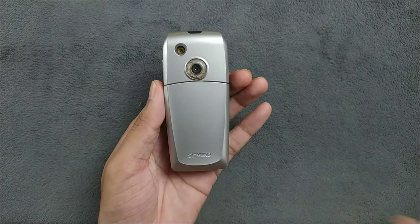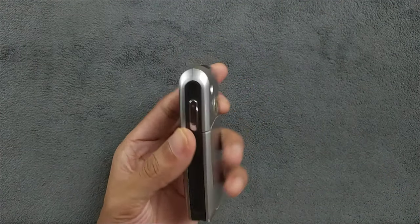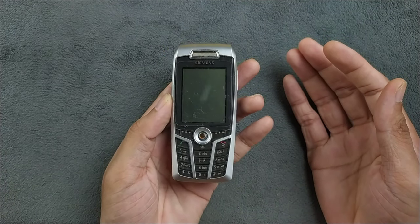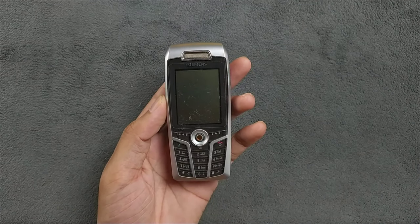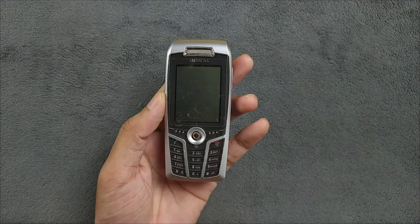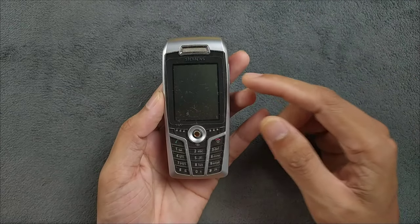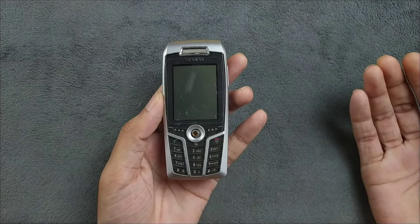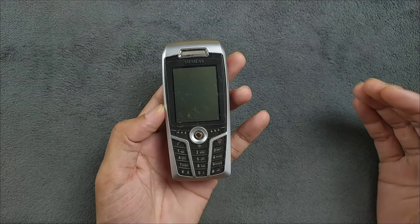This was a business class device and it got tons of features for 2004 — you're getting a lot from this one. It has a TFT display, 2.1 inches, with a resolution of 132 by 176 pixels. It's a nine-line display with a 4 by 3 aspect ratio — pretty decent for back then, and getting a color display at that time was actually a pretty huge deal.